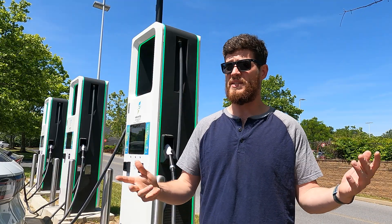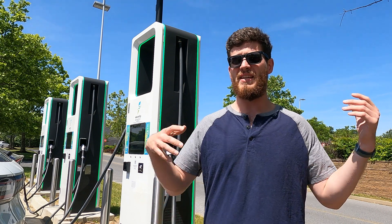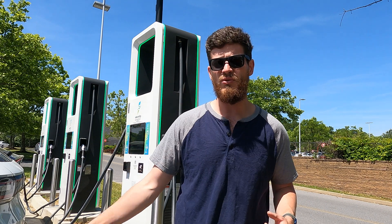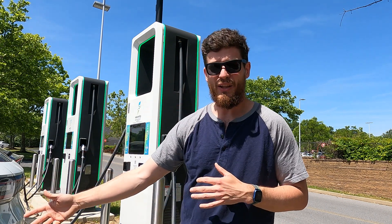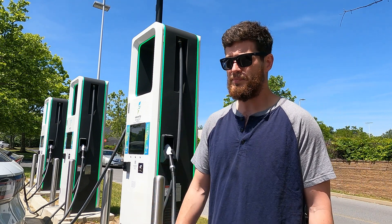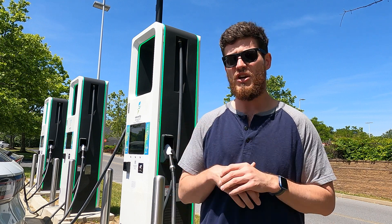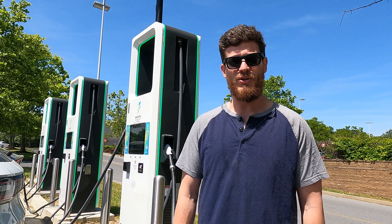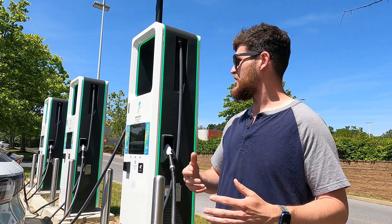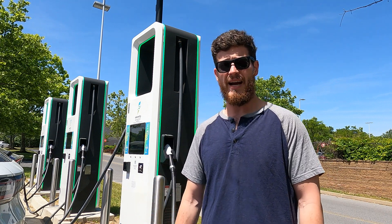I've actually had the opportunity to speak to Matt Teske, who is the CEO of Chargeway, and he's just a super incredible, down-to-earth guy. He basically created Chargeway just to make the experience super easy — he wants anyone to be able to buy an EV and use it without feeling confused or needing to understand electrical engineering. I really think he has succeeded with what he's done with Chargeway. I don't particularly use it a lot because I kind of understand all those things, but I definitely understand the market of the average EV user who just wants to drive their EV and enjoy it. By simplifying it with color and number, he really hit the nail on the head and helped make electric vehicle adoption easy.